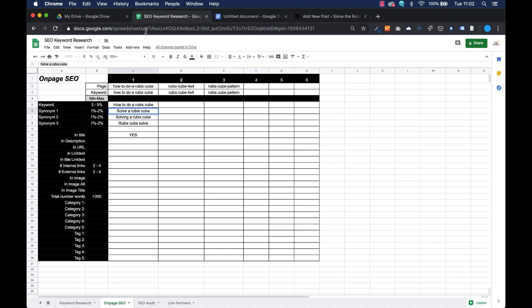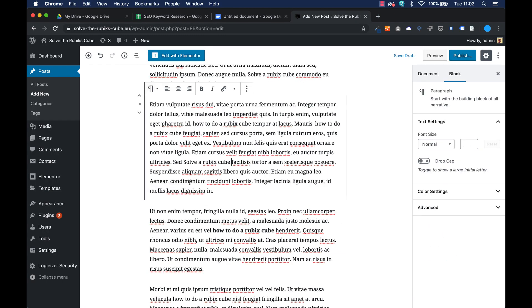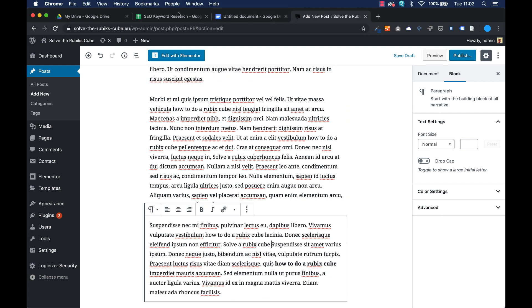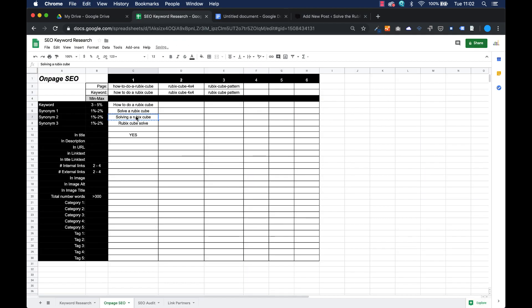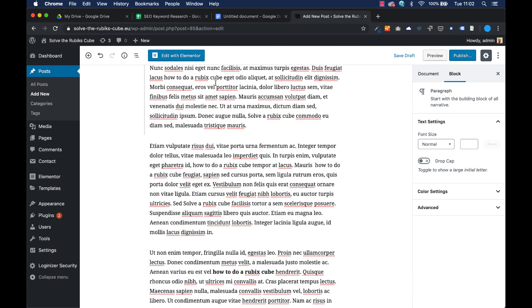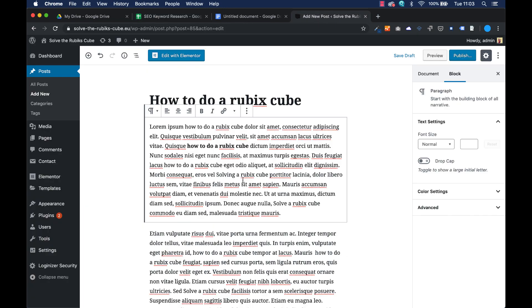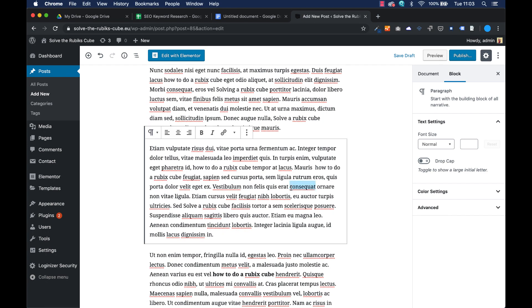My other words — the synonyms — I will copy them and put them also three or four times in the text. Once again, this text makes no sense at all, but it is a text which is optimized for Google. The most important aspect of SEO is really a text that suits your reader. If your reader can understand your text, it's good. If it's usable for the reader, it's good. What we are doing now is really bad, but I'm just showing you how to optimize a text for Google.